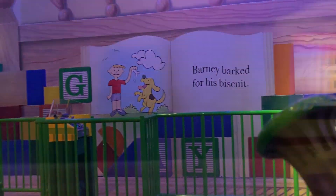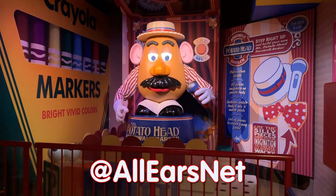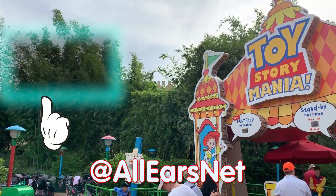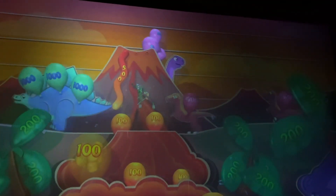If you liked this video, click on that thumbs up. Be sure to stay tuned to AllEarsTV and AllEars.net for more Disney news, fun, and stuff. Follow us on Instagram at AllEarsNet. New to the channel? Check out our other AllEars videos right here. And please subscribe to AllEarsNet and hit the little notification bell so you immediately get notified when we post a new video.